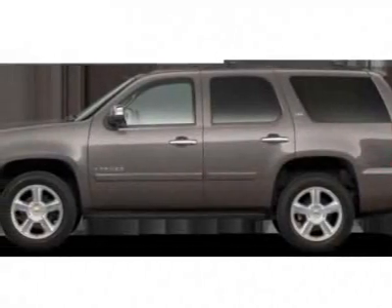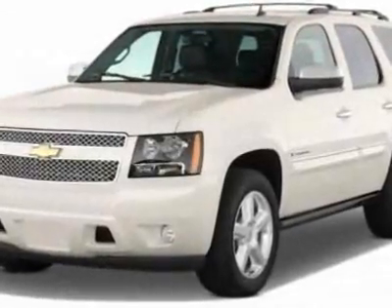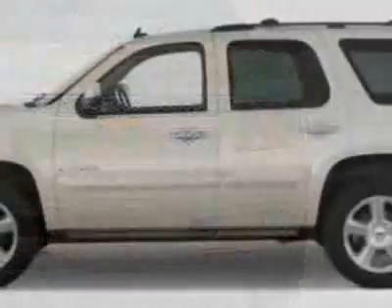Take a look at this new 2011 Chevrolet Tahoe. For your protection, this vehicle has a full factory warranty. This vehicle gets 15 miles per gallon in the city and 21 on the highway.